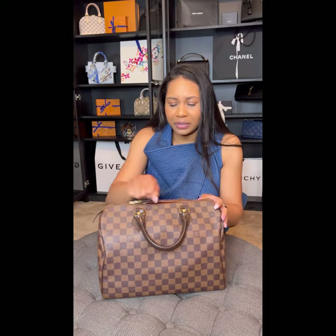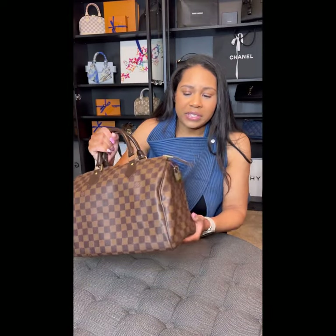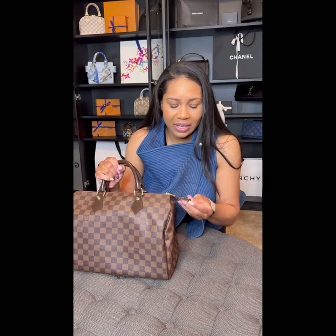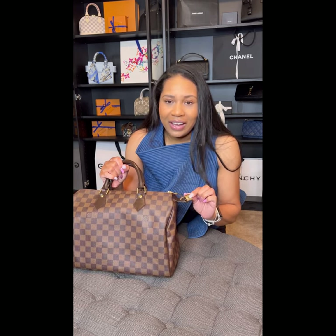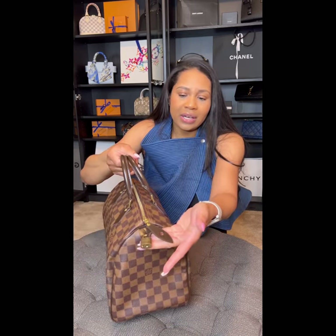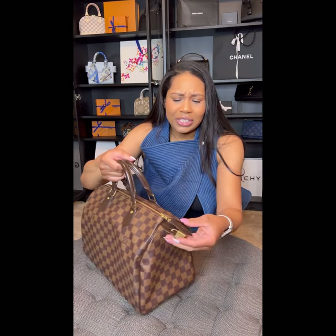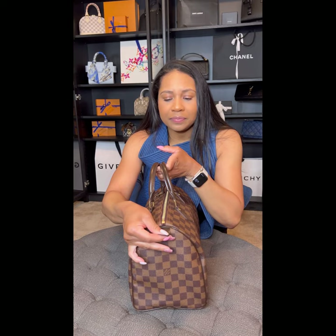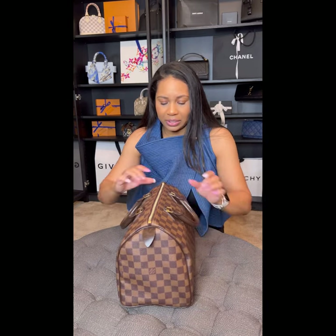Let me zoom into the hardware. I will say that I have never removed the hardware — I've never used the key, and this lock has stayed on here the entire time. I take fault in this because if I had removed it, cleaned it, or done something of that nature, I'm sure it wouldn't be this dark. It is a little bit tarnished, but the zipper pull is in excellent condition. The bottom of the bag and the leather tab are still in excellent condition as well.